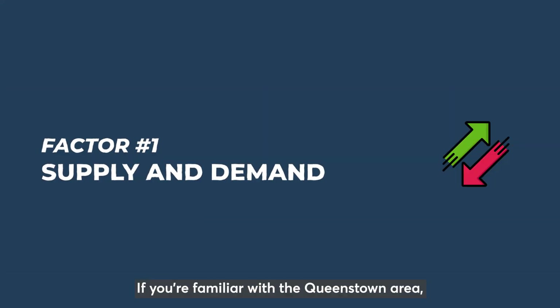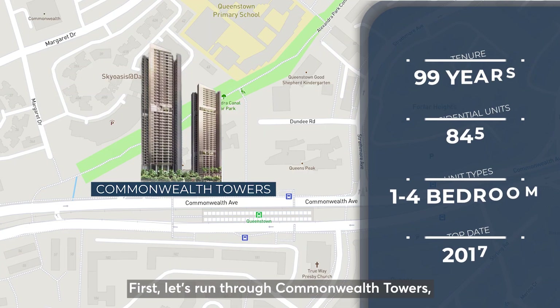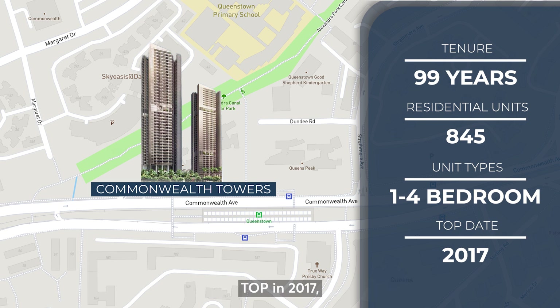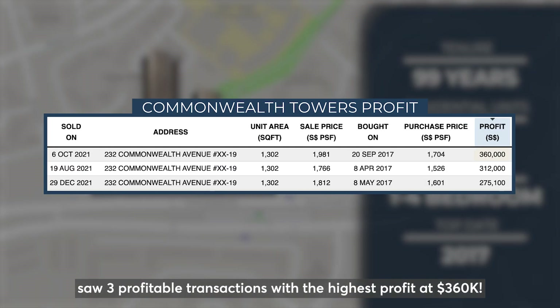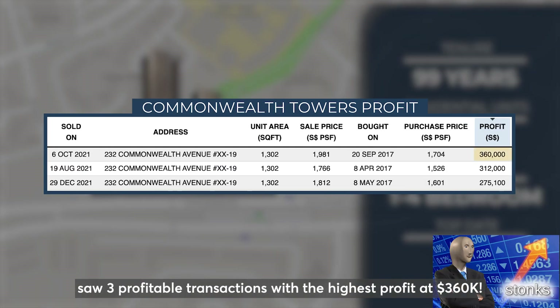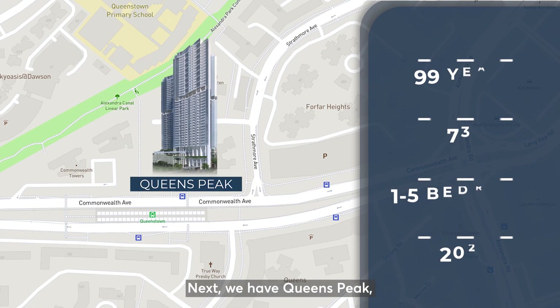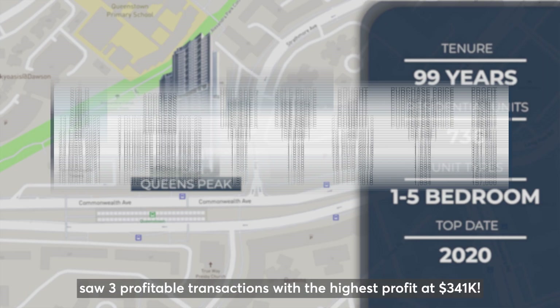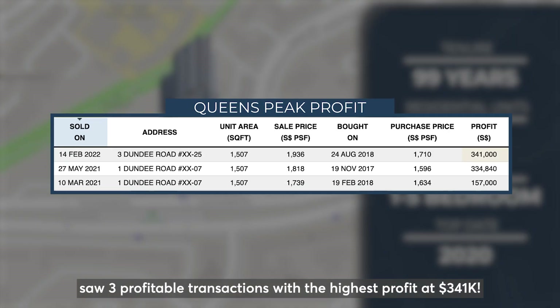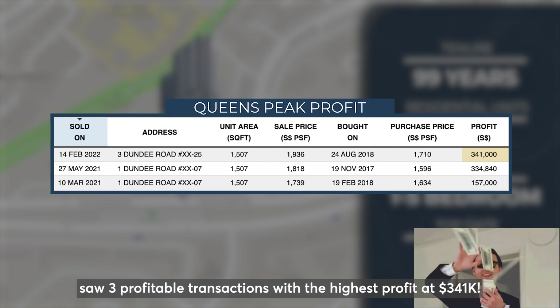If you are familiar with the Queenstown area, there are 2 comparable projects nearby: Commonwealth Towers and Queen's Peak. First, let's run through Commonwealth Towers — TOP in 2017, 99-year leasehold with 845 units — which saw 3 profitable transactions with the highest profit at $360,000. Next, we have Queen's Peak — TOP in 2020, 99-year leasehold with 736 units — which saw 3 profitable transactions with the highest profit at $341,000.